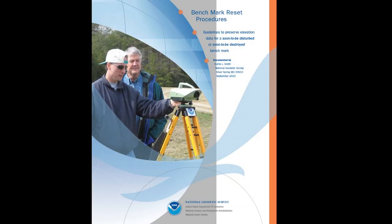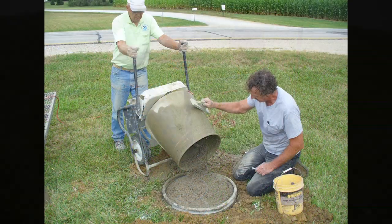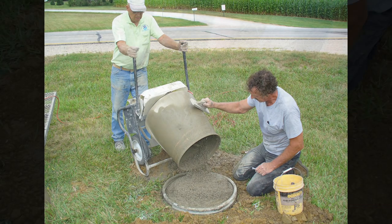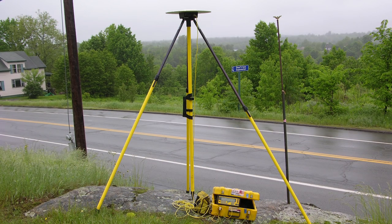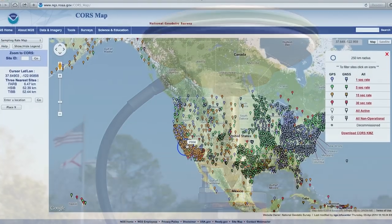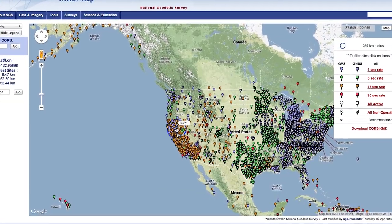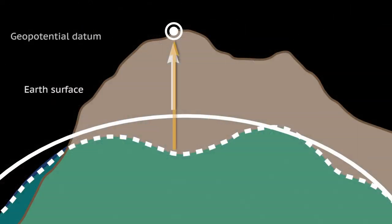We do have strategies for replacing marks that are about to be disturbed or destroyed, but it takes time and effort. It would be prohibitively expensive to duplicate the level of physical effort and labor used to create our current datums. To address the problems with the physical infrastructure of our current datums and to integrate information from the most current technology, NOAA's National Geodetic Survey plans to establish new datums to replace NAD83 and NAVD88.